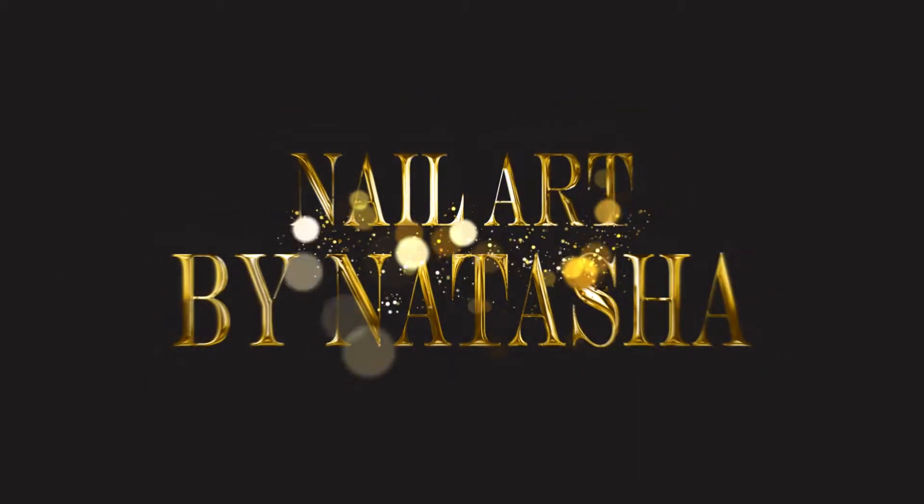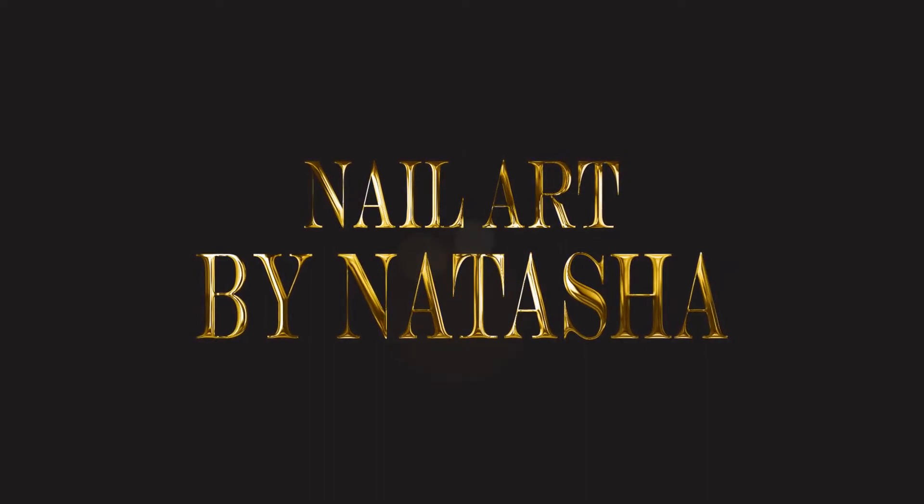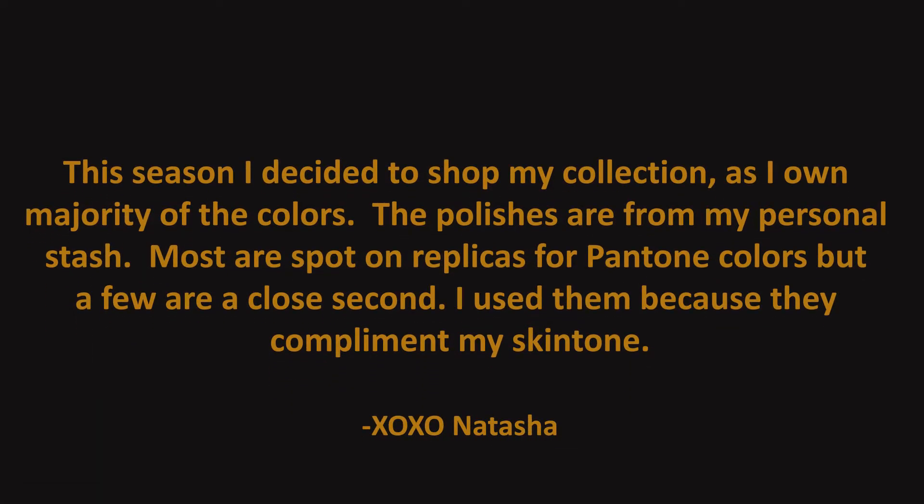Hi guys, it's Natasha and I'm back with part two of fall 2017 nail trends. Just a reminder, this is not a nail tutorial but an informative video. Today I will discuss the last five fall colors and I will incorporate them in a design. So let's jump right into it. For those of you who missed where I got my art and nail color inspo from, please go back and watch part one.